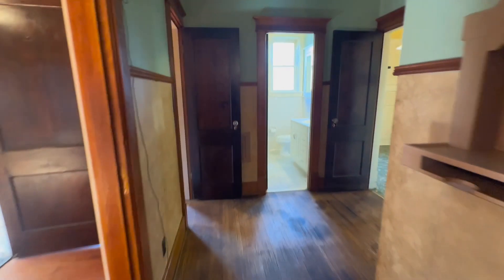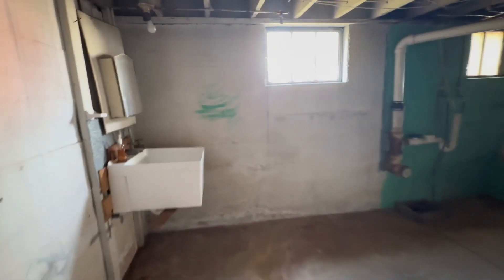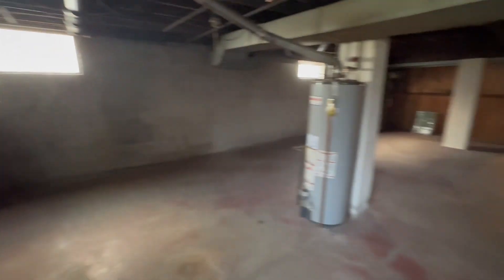Heading back down and through the hallway — past the kitchen and bathroom — there's a door going down to the basement and the unfinished space. This is great for finishing or for plenty of storage. There's a large open room, a little sink in the corner, and this is where your washer and dryer would go. There's more unfinished space and a door going up to the backyard.